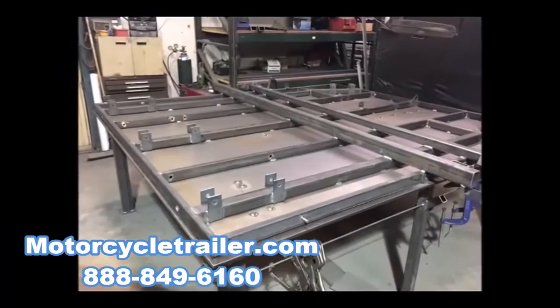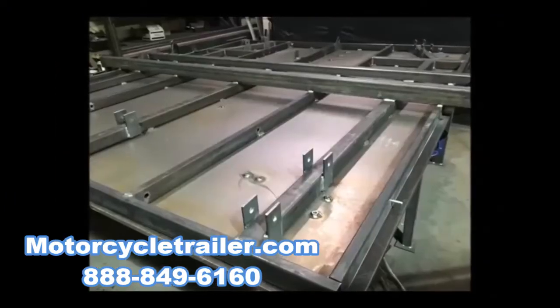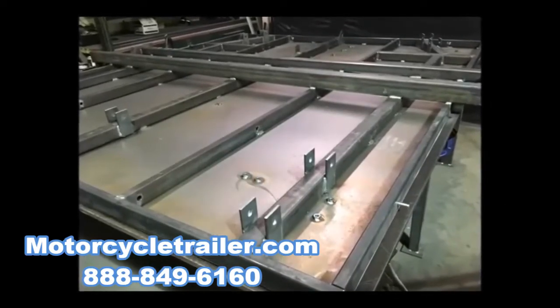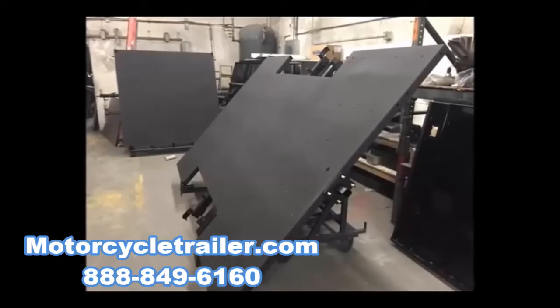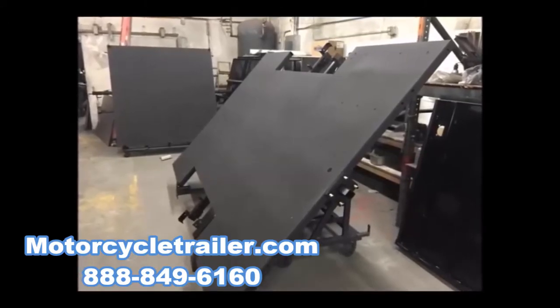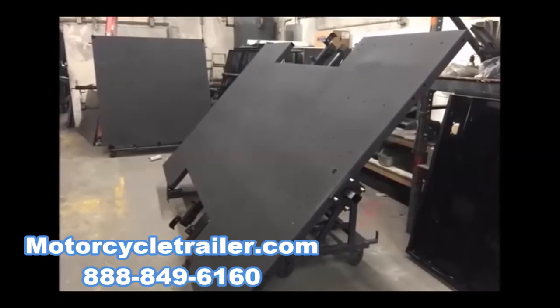Now let's take a look at how our trailers are built. In order to keep our super lightweight, we have developed a unibody chassis different from any other trailer on the market. We powder coat all of our chassis and each deck receives an extra anti-slip surface.